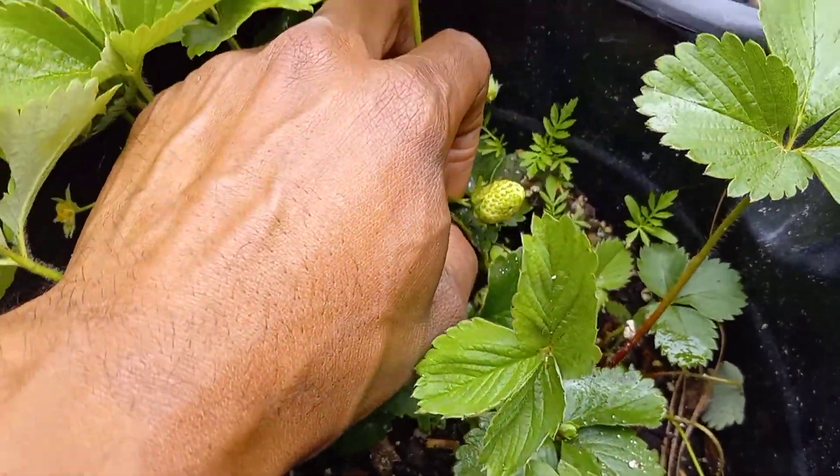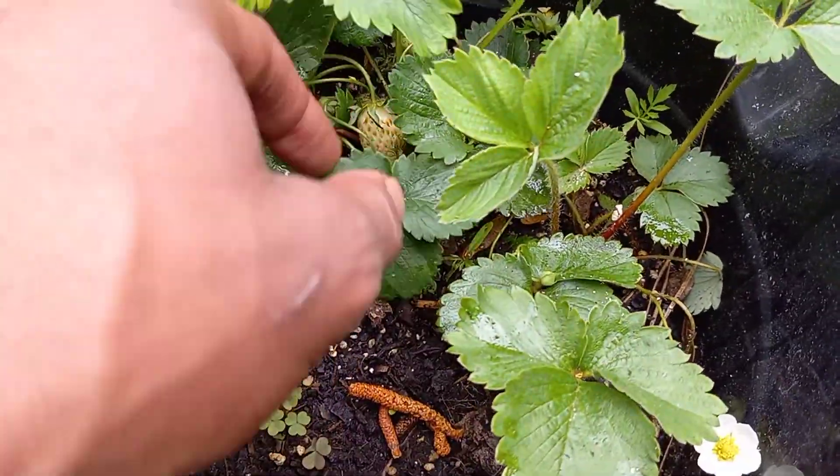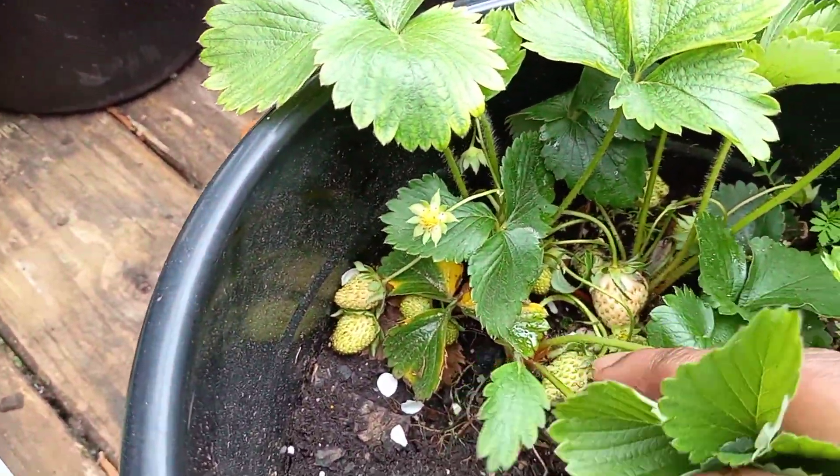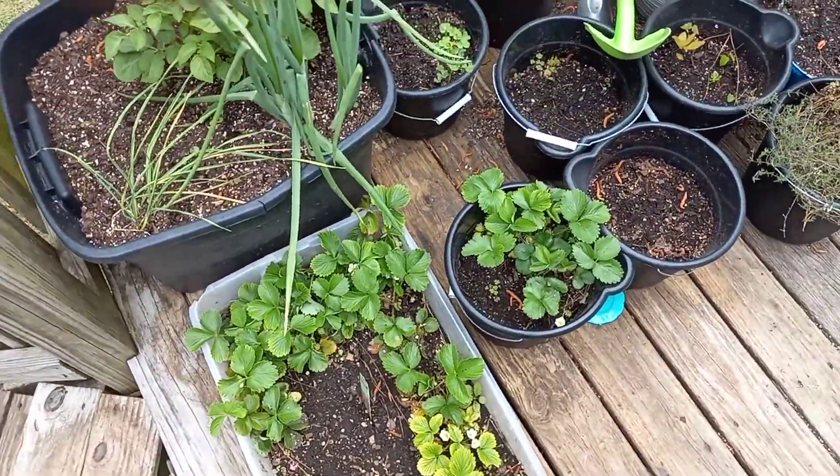Come on now. Green thumb, man. Green thumb, shawty. Berries everywhere. Strawberry — look, man, come on now. That ain't making no sense, bro. That's two whole pots of berries.